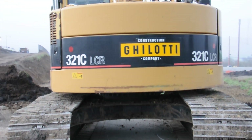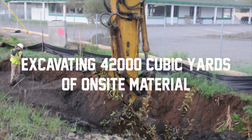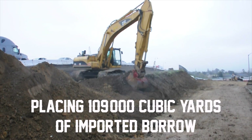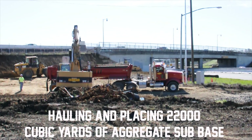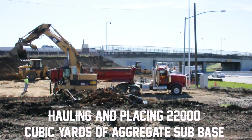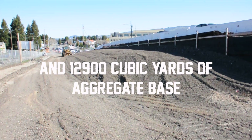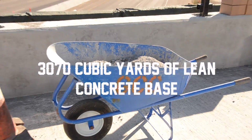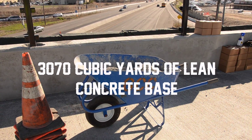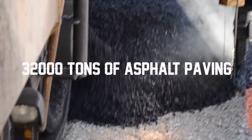To achieve all of this, we will be excavating 42,000 cubic yards of on-site material, placing 109,000 cubic yards of imported borrow, hauling and placing 22,000 cubic yards of aggregate sub-base and 12,900 cubic yards of aggregate base, installing 3,070 cubic yards of lean concrete base, and laying down 32,000 tons of asphalt paving.